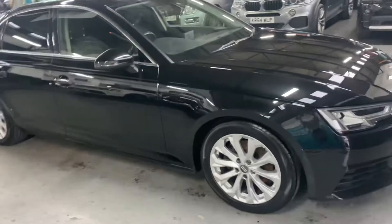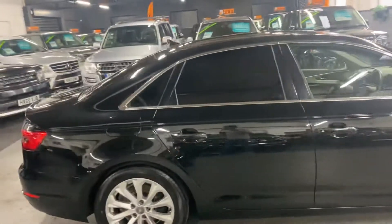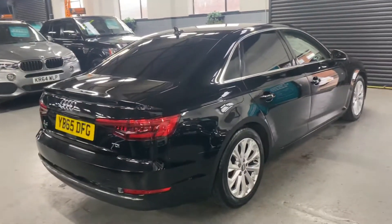Finished in black over black cloth interior, and the car has only covered 53,400 miles from new, and that's backed up with five services all the way to 49,000. So lovely provenance there on the service history side of things.